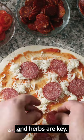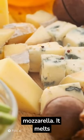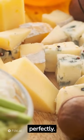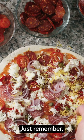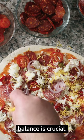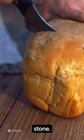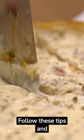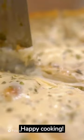For the cheese, whole milk mozzarella melts perfectly. Toppings are personal, so get creative — just remember balance is crucial. Lastly, the secret's in the baking: hot oven and pizza stone. Follow these tips and tricks and impress with your homemade pizza. Happy cooking!